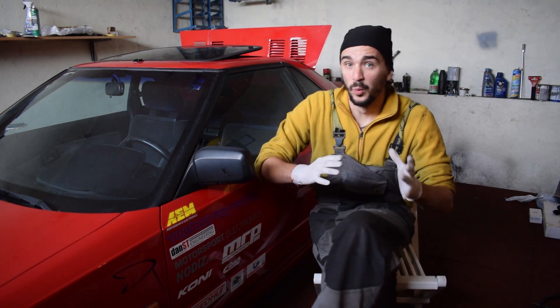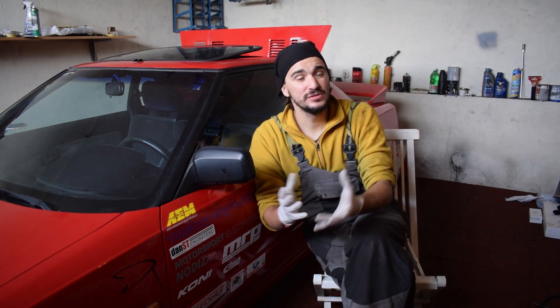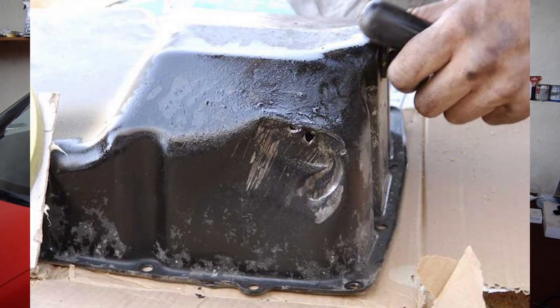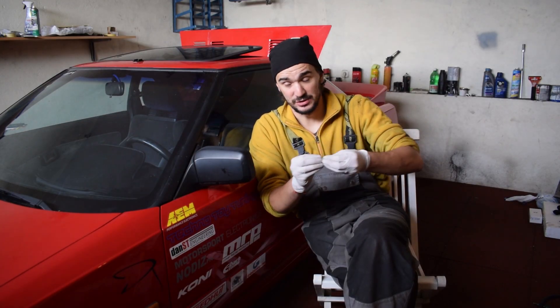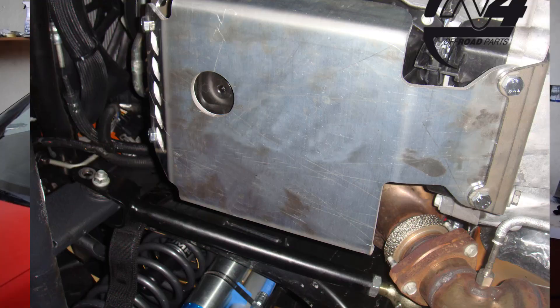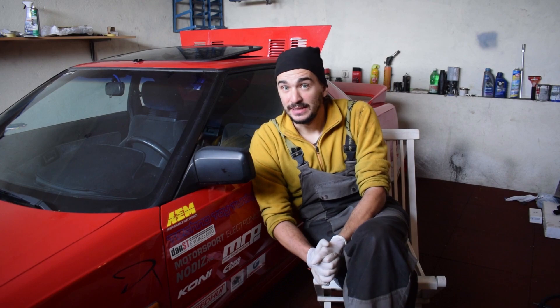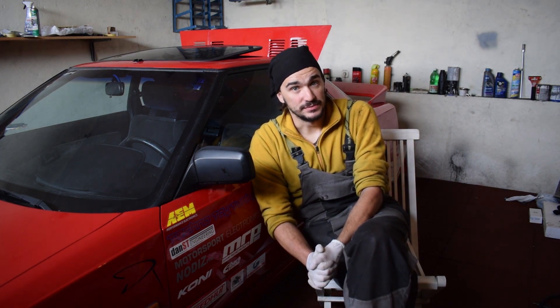When and how do severe oil leaks happen? Usually they happen suddenly due to physical damage to the engine itself, and this most often happens right at the location of the oil pan. The oil pan almost always sits very low in the engine bay and is prone to damage from rocks and other road debris. When a rock hits an oil pan, it can cause a hole through which oil can escape really quickly. This is a relatively common scenario on extreme 4x4 off-road vehicles, which is why you will find off-road vehicles having serious metal protection on their oil pan.